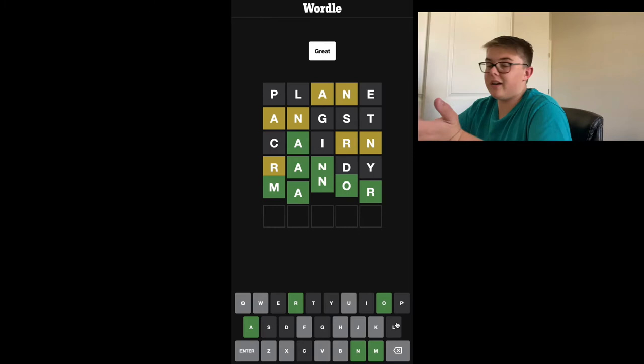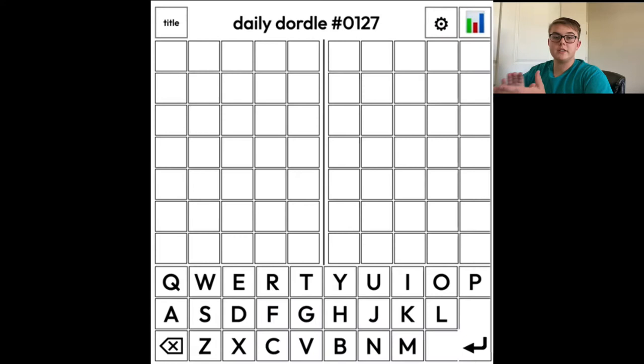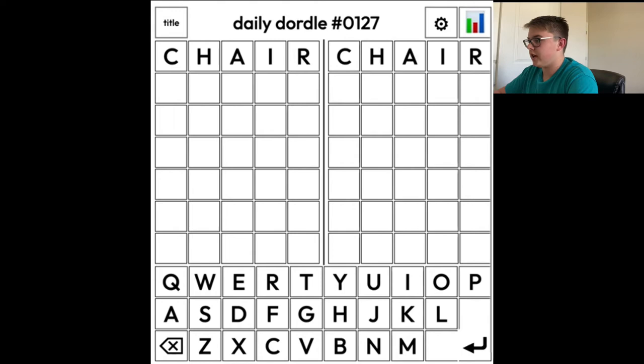And it was Manor. Look at that. Alright, so that was today's Wordle word. Let's move on to Dordle. Alright, so this is Daily Dordle 127. So let's get started with chair. And okay, so we have an A, C, and an H in our first word.